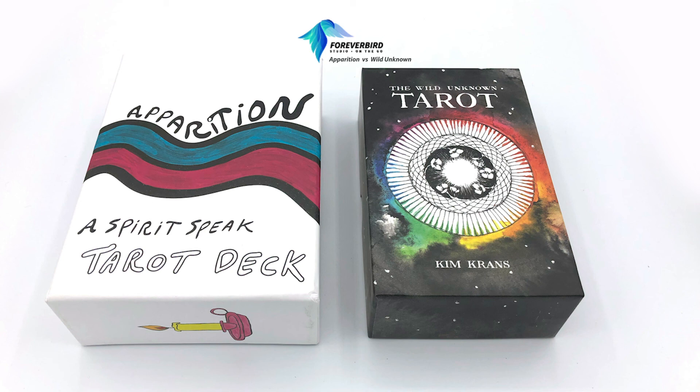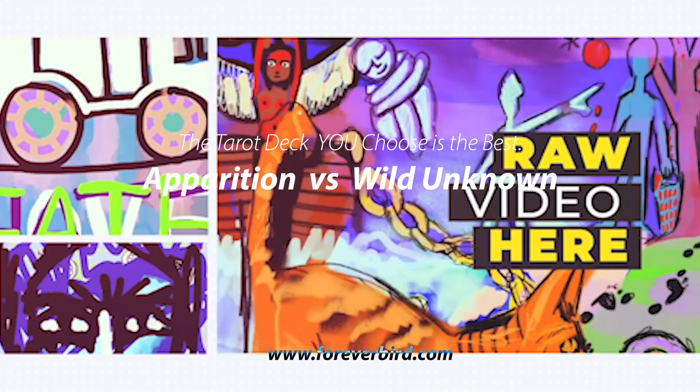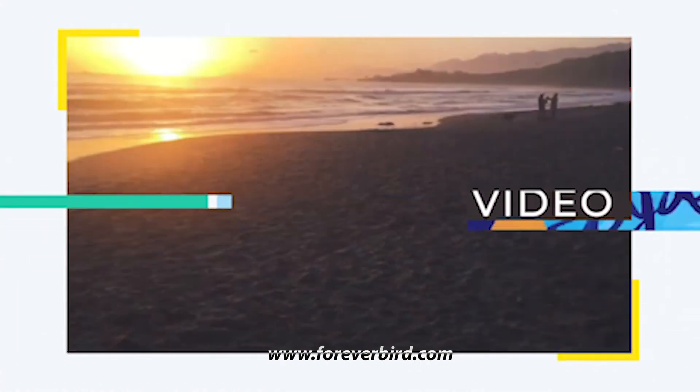Would you choose one or the other, and if so, why? The Apparition deck is going to be a little bit harder to find, because Kim Krans is widely produced and widely available — you can find her work on Amazon and lots of different stores. I hope you've enjoyed the video, and thanks for watching.